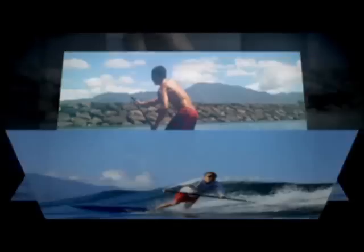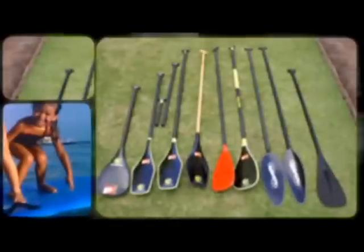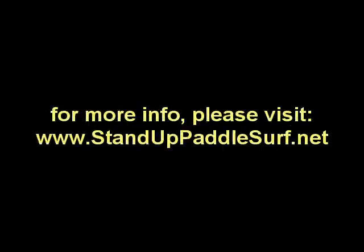Thanks a lot, Dave. Thanks, Evan. I'll see you next week.